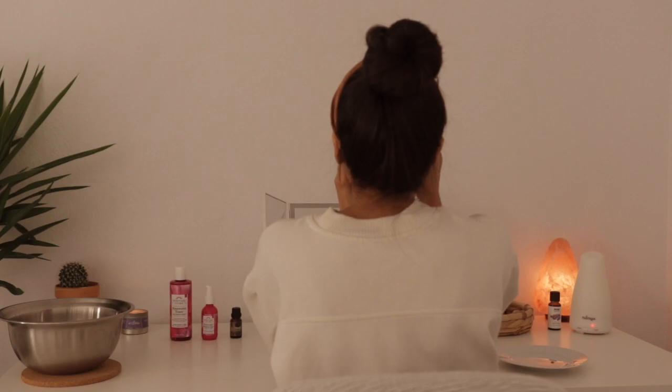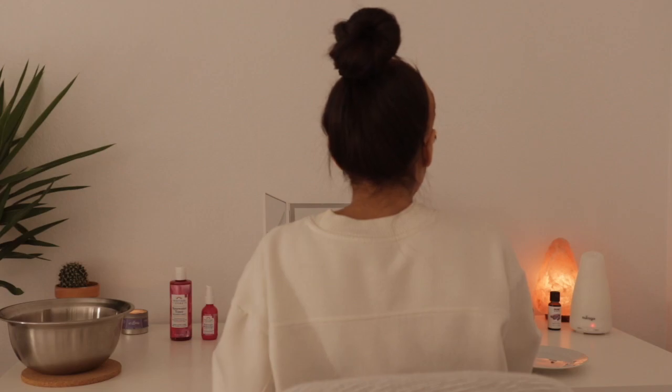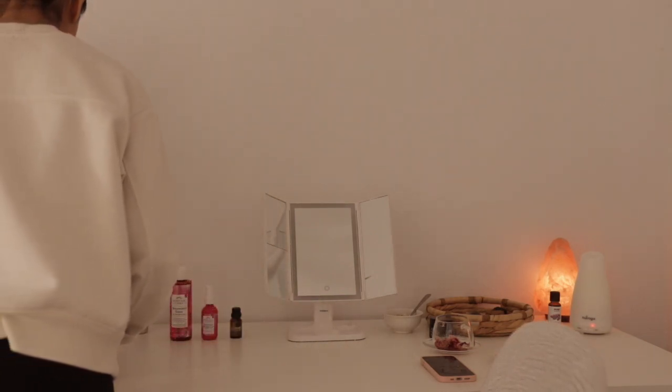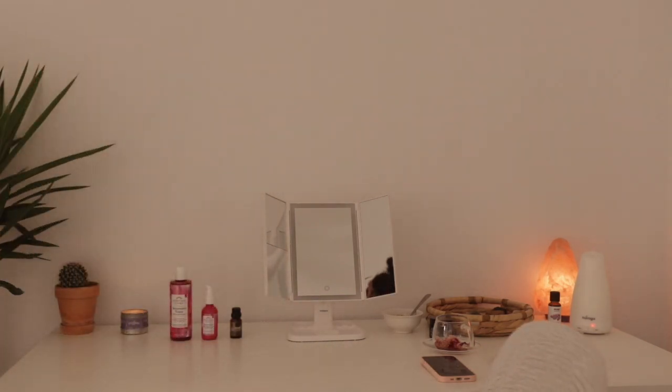No matter what your current skin situation is, I hope you always remember that you are beautiful exactly as you are. I hope you enjoyed my at-home facial routine and found value in it. All the steps and products I use will be linked in the description box below, so be sure to check it out. Thank you so much for watching — take care and I'll see you soon.